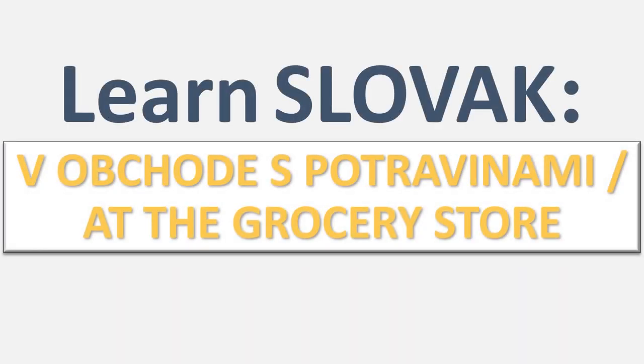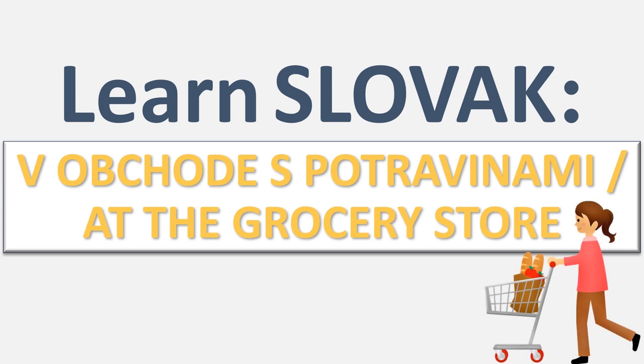Hi guys, welcome back to my channel. In today's video we will talk about shopping at the grocery store in Slovak: v obchode s potravinami. I've made a few sections of goods that you can find in a grocery store and I will show you the vocabulary. After that there will be two dialogues that I find very useful when shopping at the grocery store. Now let's start.